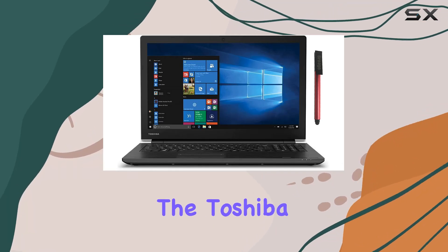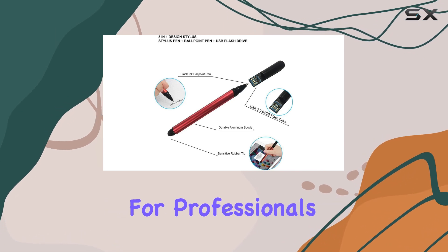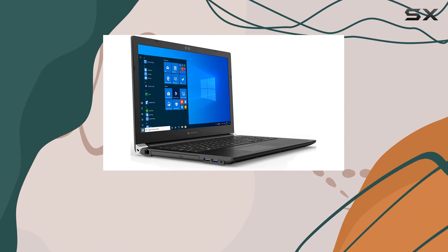Today, we're diving into the Toshiba Dynabook Satellite Pro L50GE, a powerhouse designed for professionals, students, and anyone in between who demands performance and reliability.